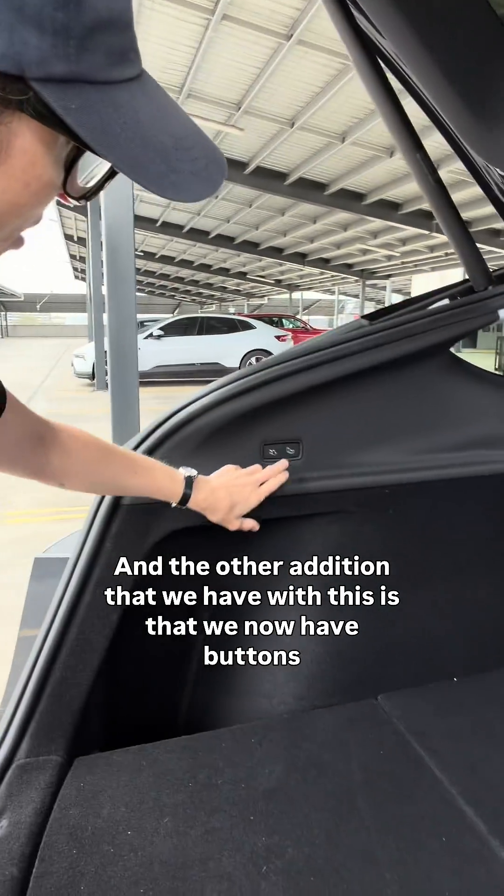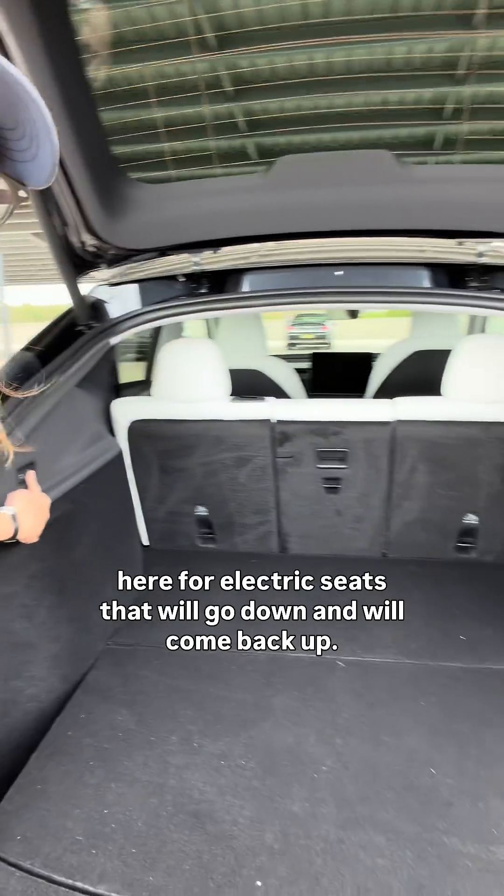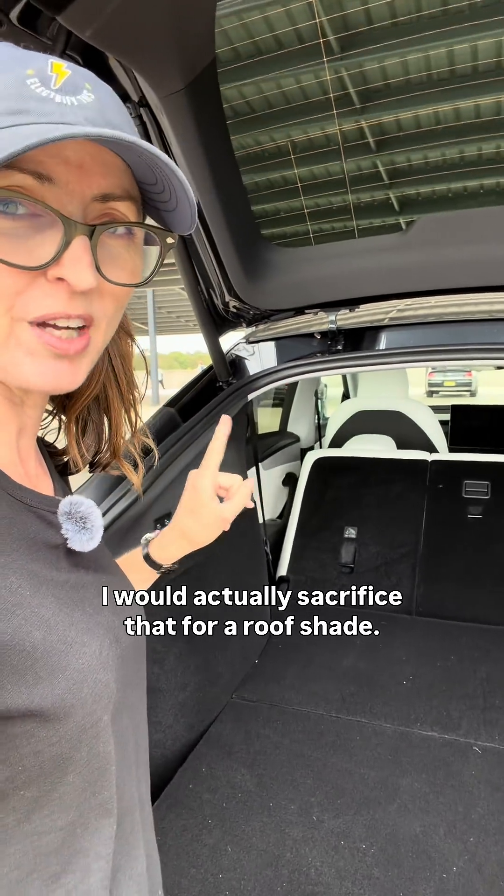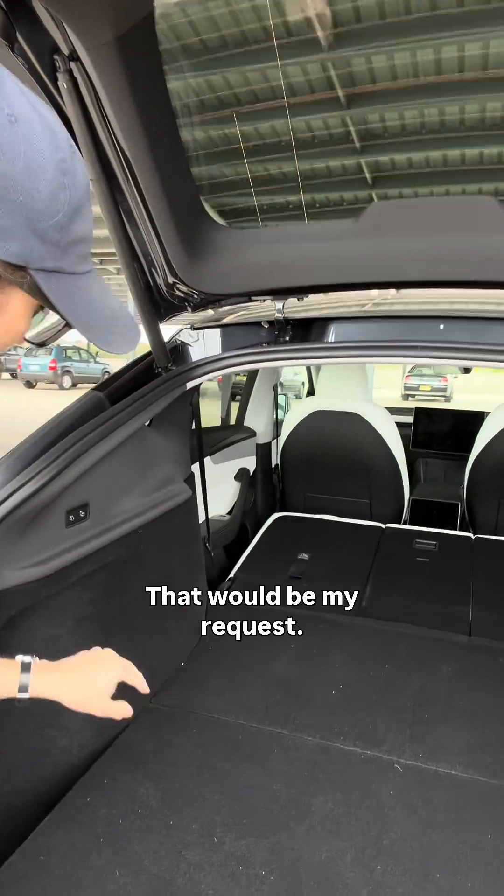The other addition that we have with this is that we now have buttons here for electric seats that will go down and will come back up. I would actually sacrifice that for a roof shade — that would be my request.